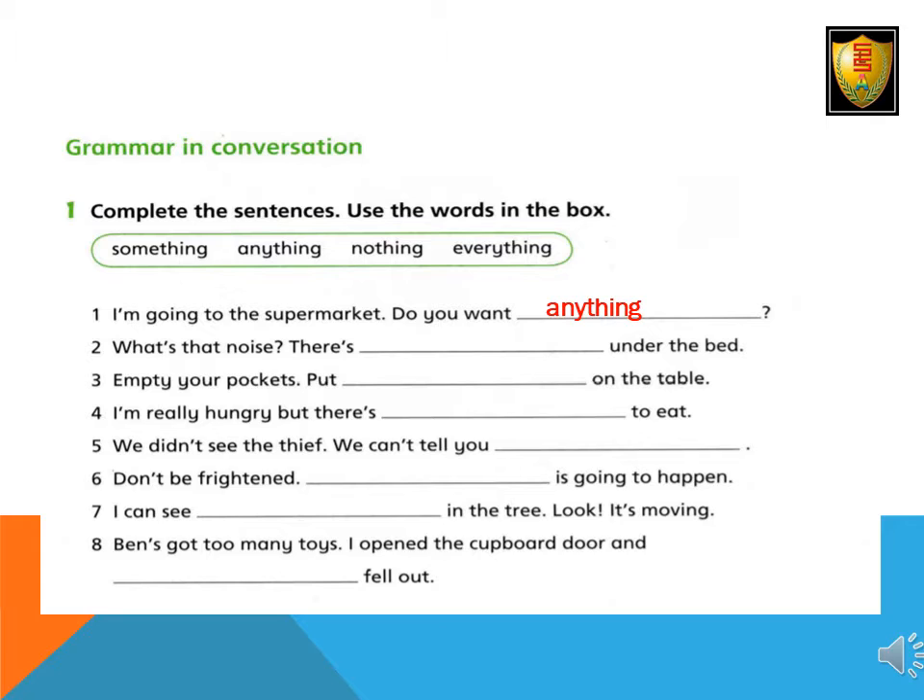2. What's that noise? There is something under the bed. 3. Empty your pocket. Put everything on the table. 4. I'm really hungry, but there is nothing to eat. 5. We didn't see the thief. We can't tell you anything.